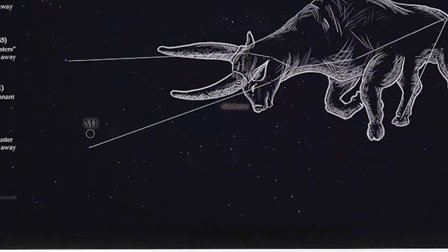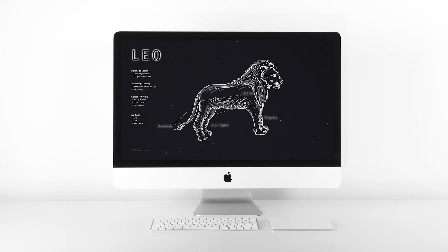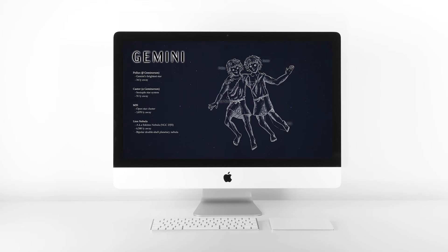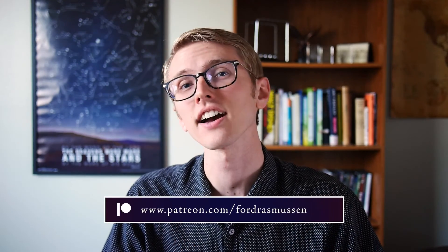You can now sign up to receive exclusive updates and extra content, and get some digital downloads of my art for out-of-this-world desktop wallpapers — I'm making these pictures into desktop wallpaper backgrounds that you can download. Or maybe you want a special sticker designed right here on this channel. Find out all the perks and support me at Patreon.com slash Ford Rasmussen — link below. Next time the sky is clear, take a moment to get outside and admire the stars. See if you can spot the Milky Way steaming out of the teapot.